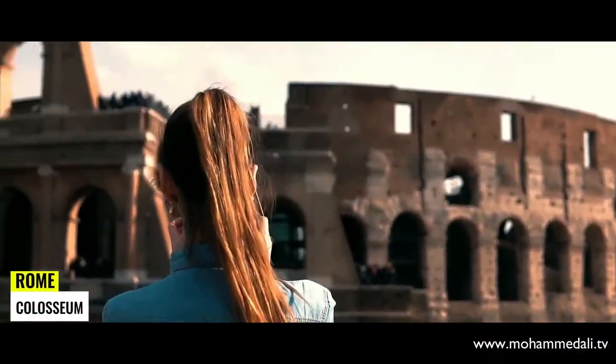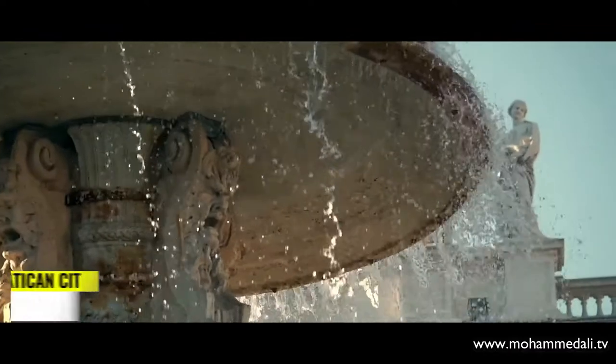More exciting travel destinations to come on this YouTube channel, Muhammad Ali Travel.